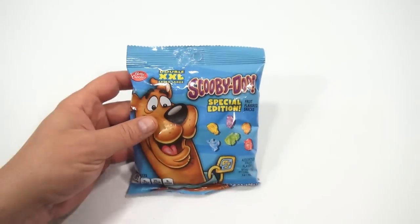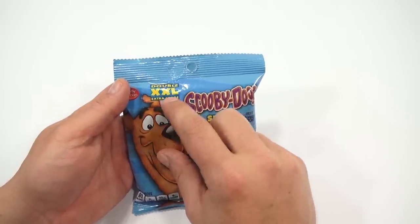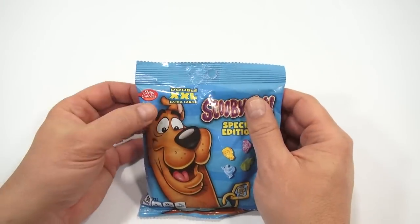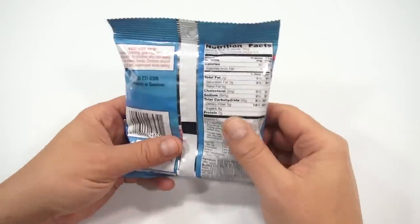Maybe a gummy? Kind of looks like a gummy to me. It feels like a gummy. This, for some reason, says Double Extra Large — XXL. Betty Crocker. I'm not sure you know what that actually means.